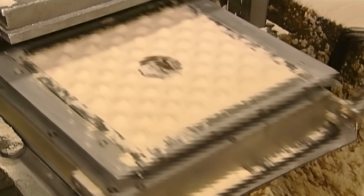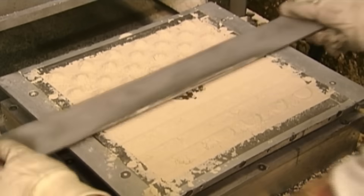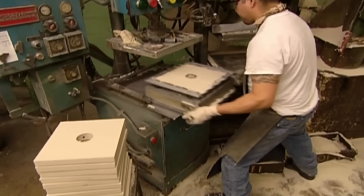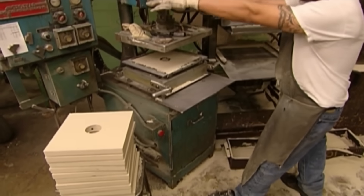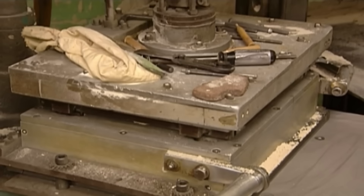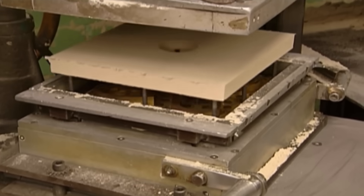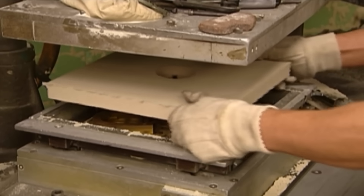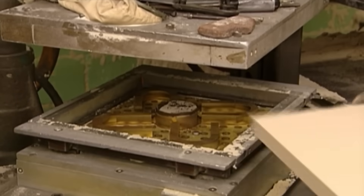Once the pattern is filled, it's removed from the machine and the surface is smoothed out, removing any excess sand from the top. Once this is done, the sand mold is placed in the machine again. This time, the machine pumps in gases to chemically harden the sand — it takes just seconds to solidify. They lift out the sand slab, revealing the impression of the magnet pattern.